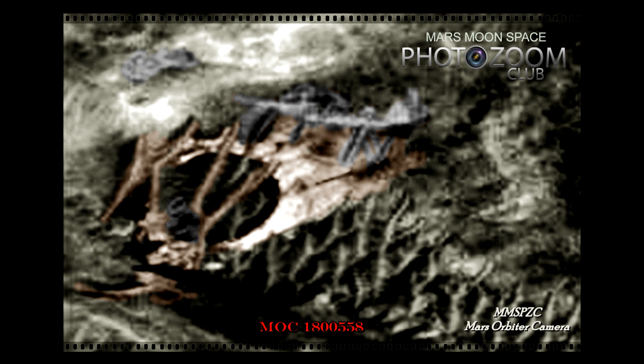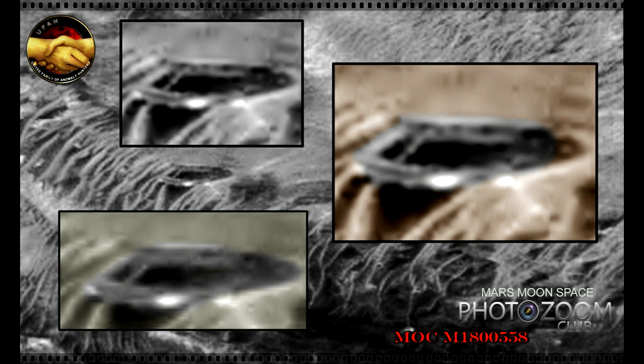Hi, this is Thomas from Marsmoonspace.com. We are back to an oldie, but definitely a goldie. I made a retouch on this one. I had it up earlier this year after the Jupiter 2 UFO came out on the MOC1800558 image from NASA, from the Mars Orbiter camera. This one was on the same image.